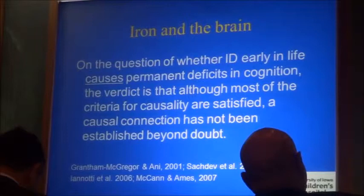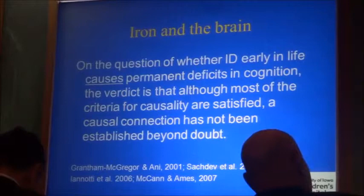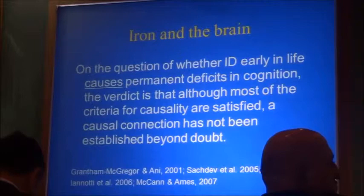This experiment will never be done, so we will never have what evidence-based gurus consider solid evidence. To me, the evidence I described is sufficient to believe that iron deficiency causes permanent effects on the brain, and it gives me the mandate to do everything possible to prevent infants and young children from being iron deficient.